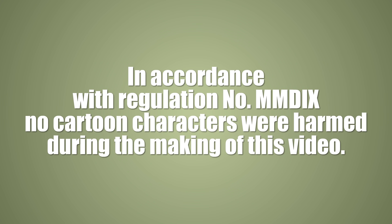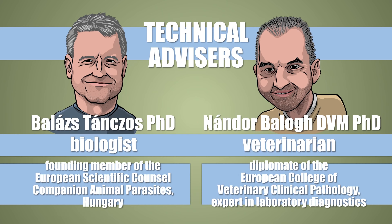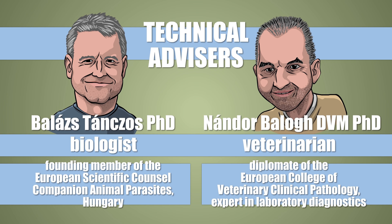In accordance with regulation number Dicks, no cartoon characters were harmed during the making of this video. The technical information in this video was fact-checked by Nádor Balog and Balázs Táncos — I thank them very much — as much as I thank Bayer for its support. If you've made it this far, why not like, comment or subscribe? Or check out my other videos. I know it would make at least one of us happy.